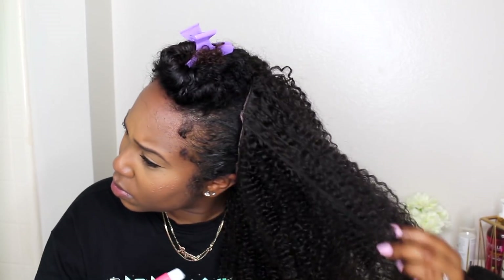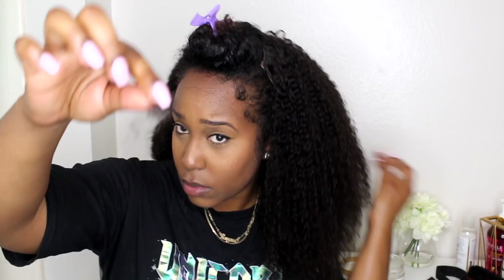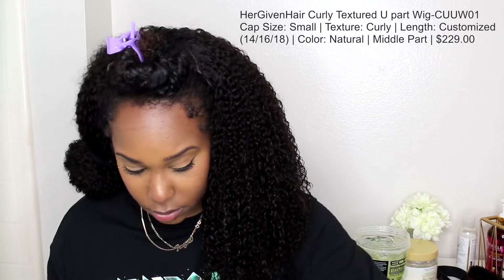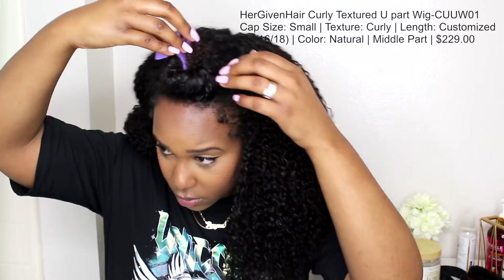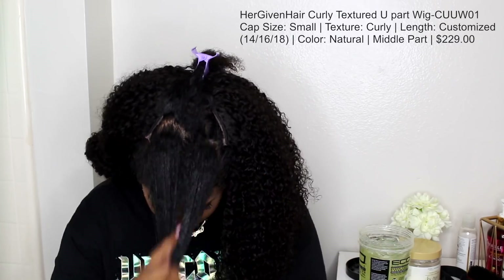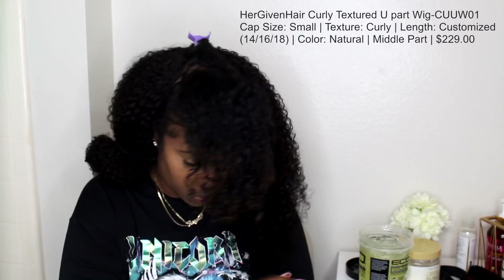Y'all know I'm not a big person who wears wigs and weaves and clip-ins — so it was just very refreshing to just slip this bad boy on and get to styling. I put on some water, and I did get some shedding, which I think is pretty much expected. Then I used the Eco Black Cashew Oil — I like this one because it doesn't leave the wig or my hair crunchy, and it kind of helps to blend things in.